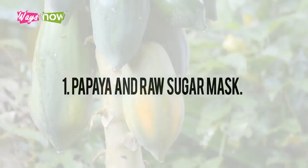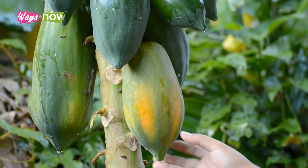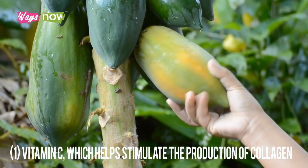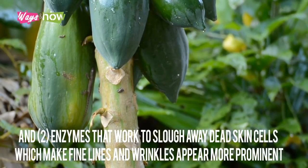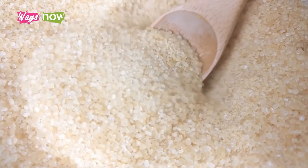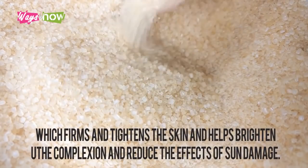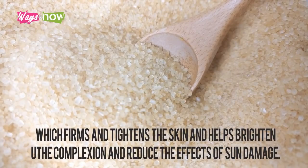One: papaya and raw sugar mask. The papaya fruit has two ingredients that make it particularly good for the skin. One, vitamin C, which helps stimulate the production of collagen. And two, enzymes that work to slough away dead skin cells, which make fine lines and wrinkles appear more prominent. Raw sugar, on the other hand, contains glycolic acid, which firms and tightens the skin and helps brighten the complexion and reduce the effects of sun damage.